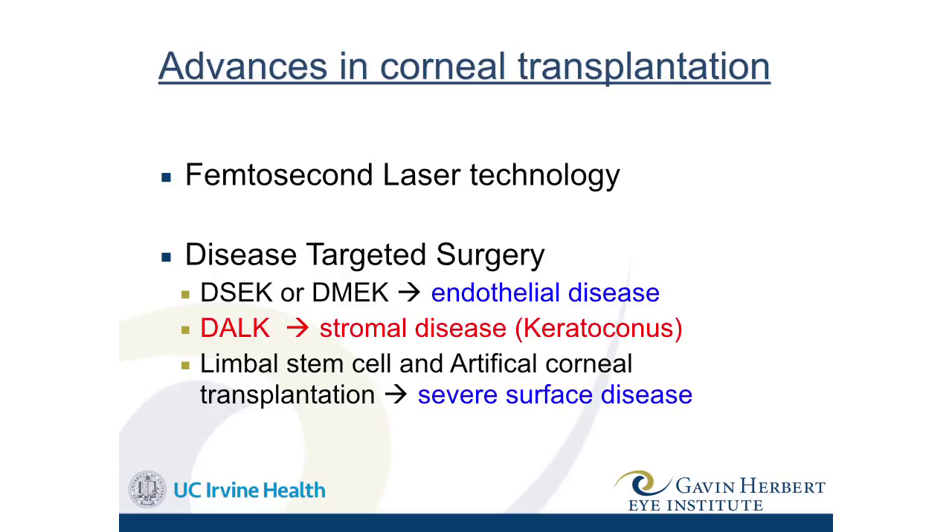Now we'll move on to corneal transplantation. I want to give a rough overview of how much it has advanced over the past few years. In the past, anybody with any corneal disease — whether keratoconus, a corneal infection, ocular surface disease — had one type of transplant: we'd take a little cookie cutter, cut out an eight or nine millimeter button of the cornea, throw it out, take a donor button, and sew it into place. Many people may have had that type of transplant and there's nothing wrong with it, but we've come a long way.